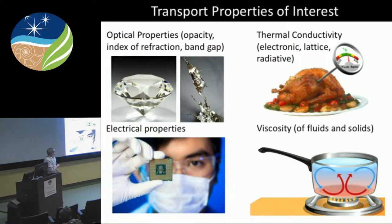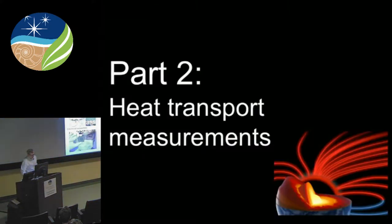The transport properties — of course, we want to make measurements of the structure of the materials at these conditions, or the transport properties of these materials, such as the optical properties, thermal transport properties, and viscosity.